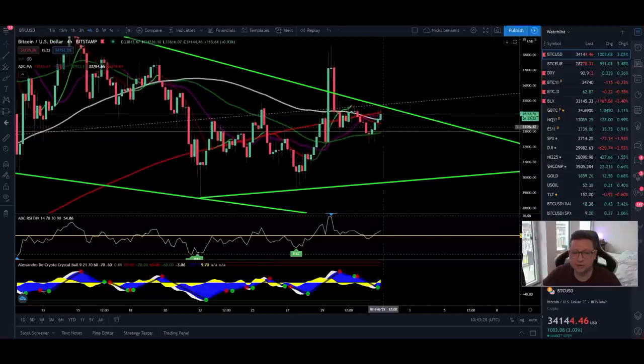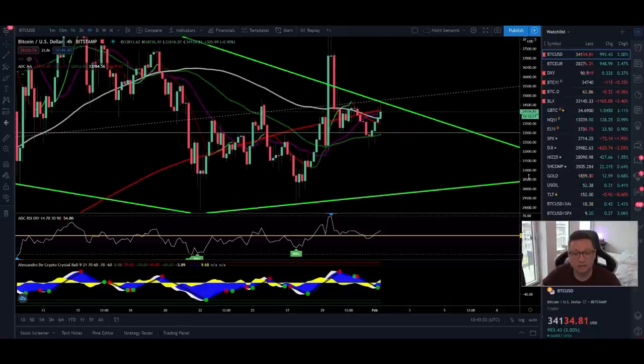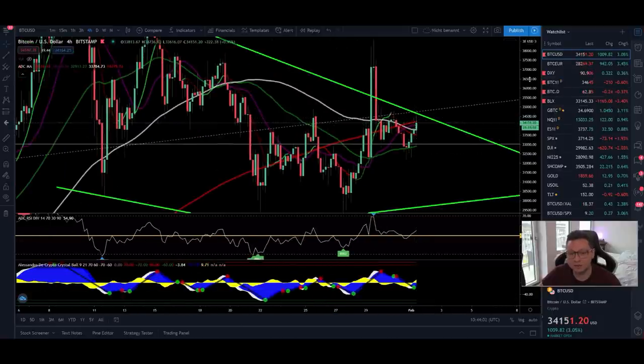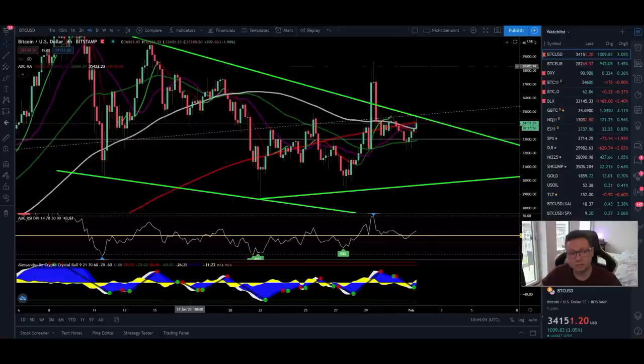On the four-hour timeframe we have a confirmed four-hour buy signal, and we're seeing a nice pump towards our main resistance currently at $34,700. We need at least a four-hour close above the 200 moving average in the four-hour — currently at $34,200 — to have continuation to the upside. Otherwise this buy signal could get denied if we're rejected at this very critical point, as the $34,600 resistance could stop the run we might see in the next couple of hours.